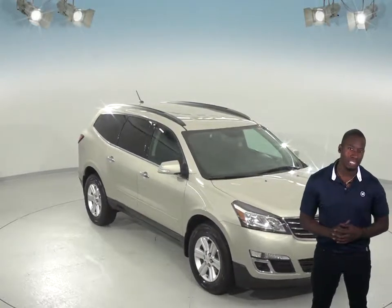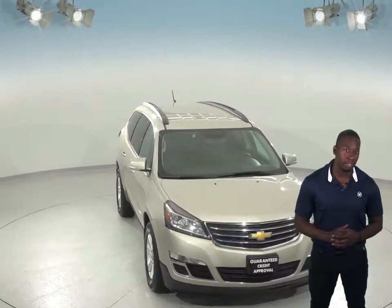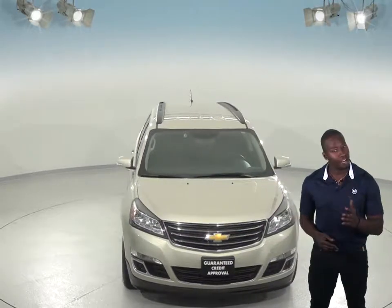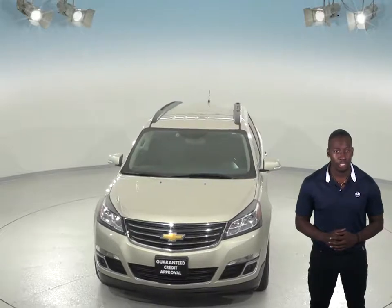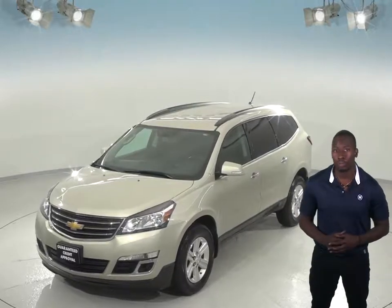If you and your family are shopping for a new SUV, then this 2014 Chevy Traverse might just be what you're looking for. Inside, you'll find a clean ebony cloth upholstery, and everyone will feel comfortable in a spacious SUV that can seat up to seven with its third row seating.